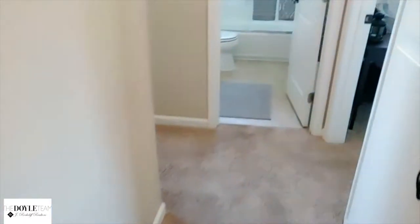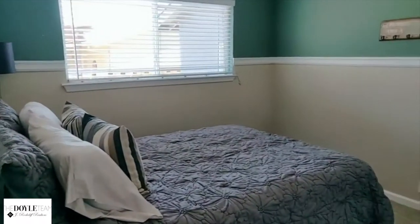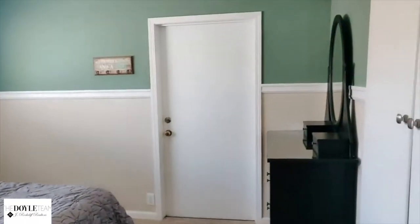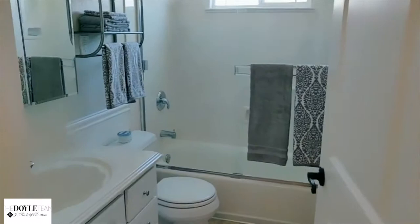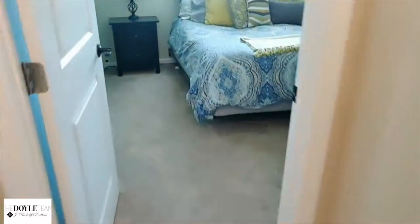And then we have our guest bedroom, and that actually gives you access to your garage and laundry space. Here's our full bath, and finally your master.